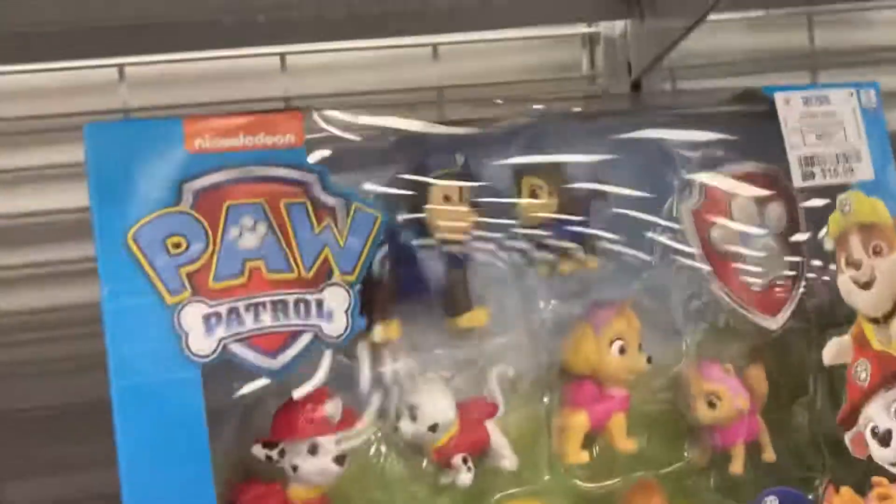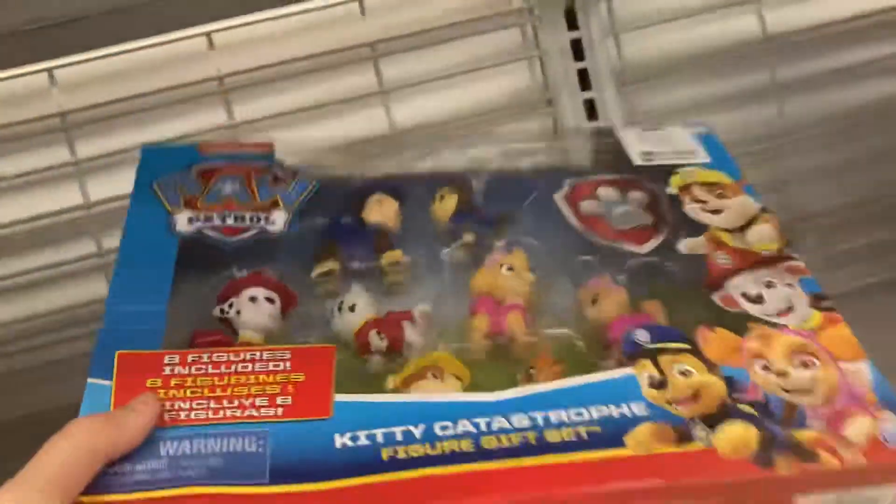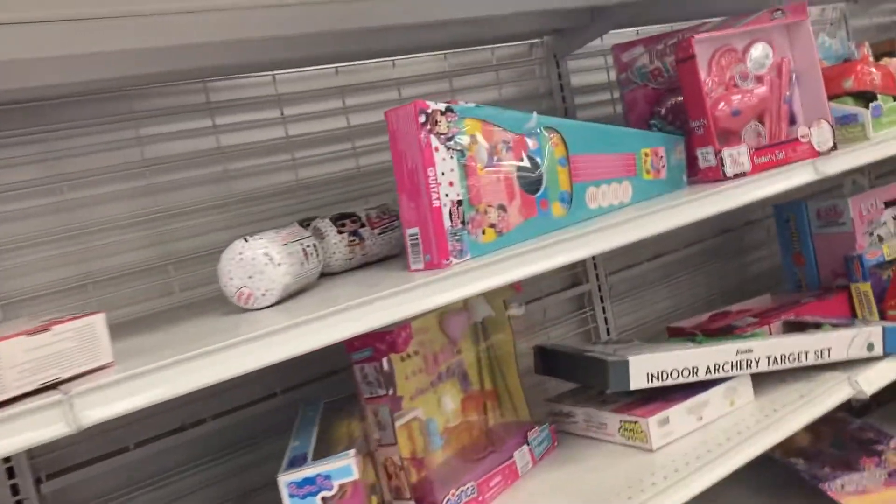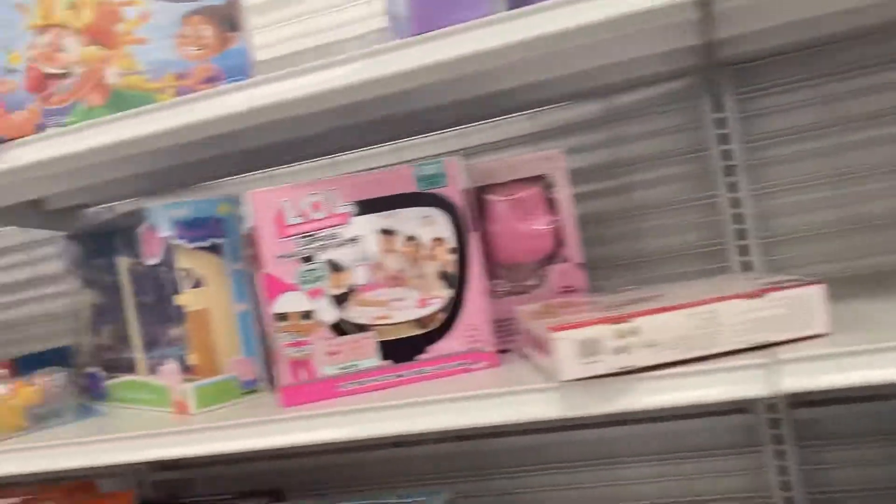There's Mickey and the Roadster Racers — the remote control one. Here are the Paw Patrol things: Chase, Marshall, Rebel, and Sky. I'm not sure where Rocky or Zuma is, because they're in the Paw Patrol episodes.